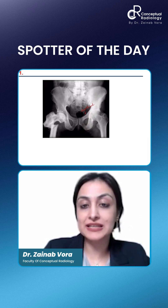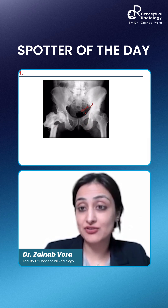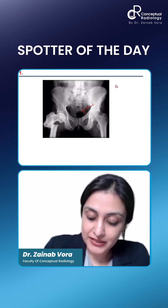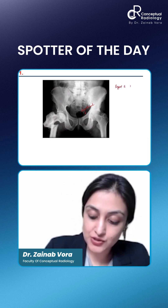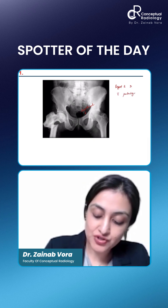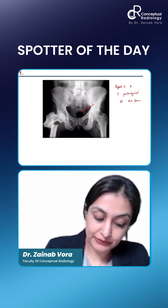So, both of these you can see thickened and coarsening, and the right femur you can see a fracture — a pathological fracture. So, this indeed is Paget's disease. Your answer should be Paget's disease with pathological fracture of right shaft of femur.